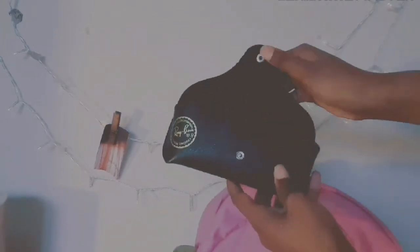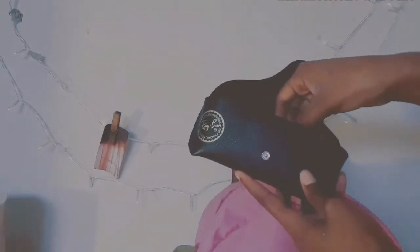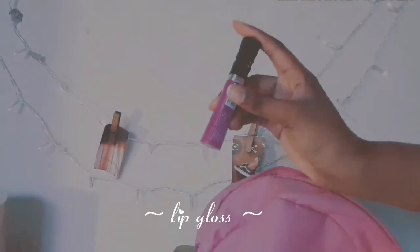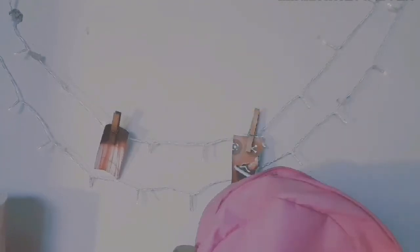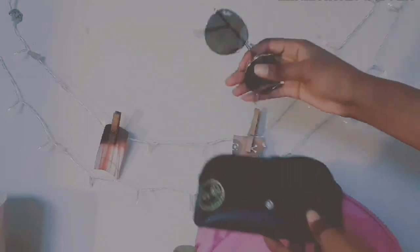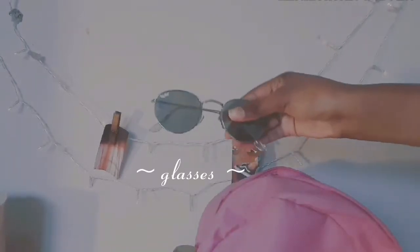The next thing I have is a Ray-Ban pouch for glasses. I normally put my lip gloss there — my Avon lip gloss — and my glosses there. It's meant for glasses but I just put lip gloss there because I have nowhere else to put it, and I just love having glosses with me in case I forget them.